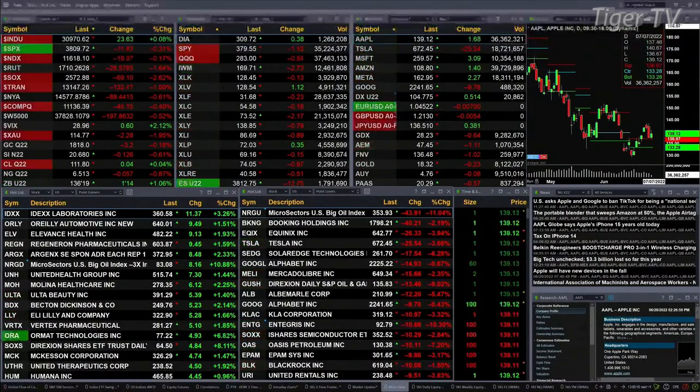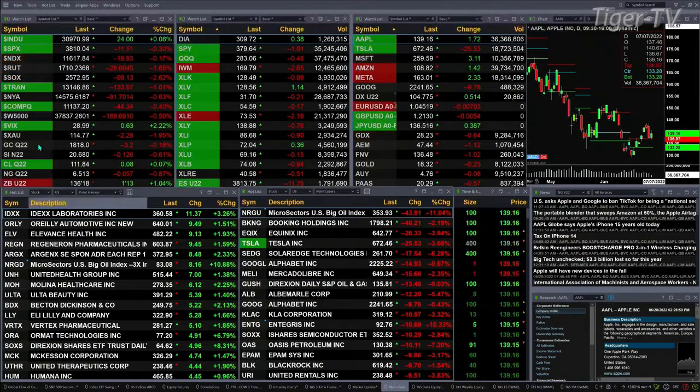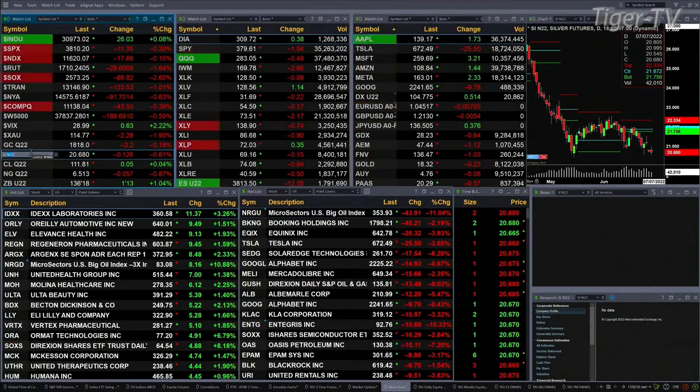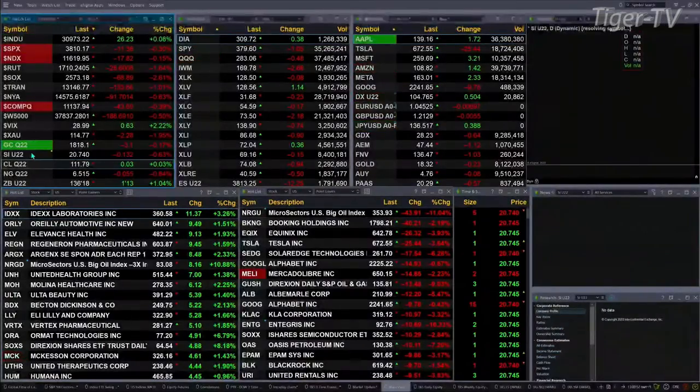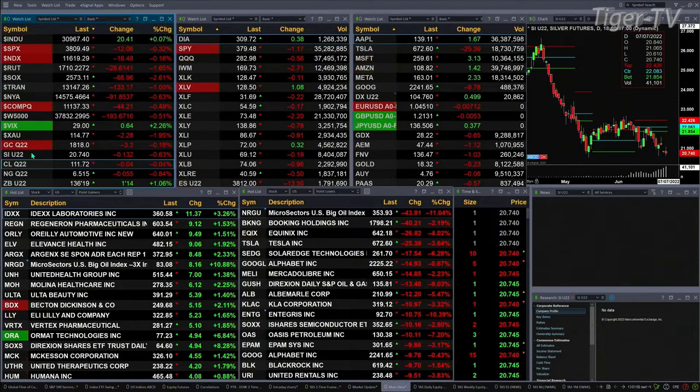You've got gold trading out at 1818, that's trading out $3. Silver is down — let me change that to the September contract — silver is down 13 pennies, trading out at 2074. Light sweet crude, flat at 111.76. Natural gas is off a nickel, 651 is the print there, and the 30-year Treasury is up 1.5 points, trading at 136.19.